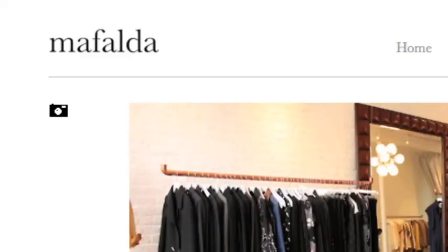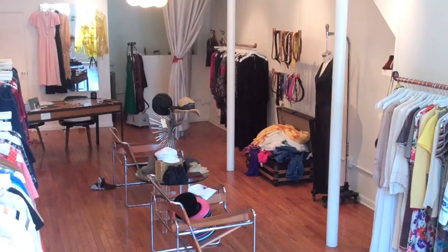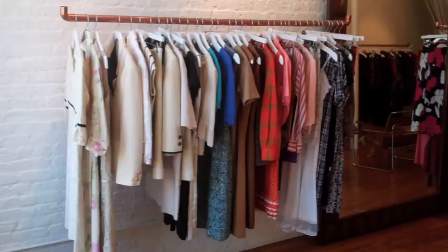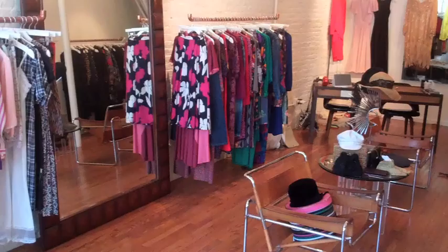Hey vintage lovers! Today I'm at Mafalda, a boutique that any girl can shop because it sells easy to wear vintage pieces that reflect high fashion trends. Mafalda's owner Christina has a great eye for vintage that resembles current styles, thanks to her 13 years of experience working in fashion as a buyer and brand consultant.